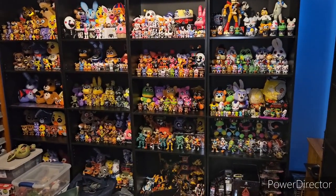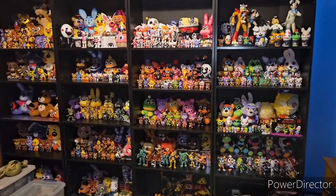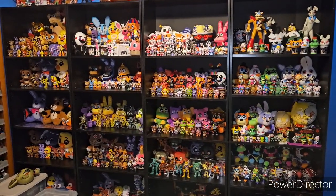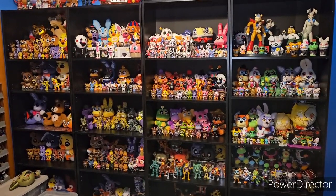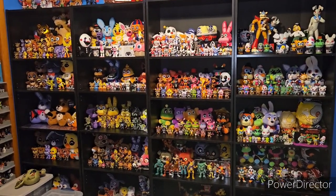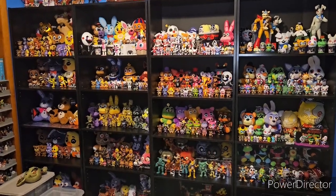Hello everyone, Fentyplush here, back with another video. Today we are going over, finally, my Five Nights at Freddy's 10th Anniversary August 2024 Room Tour. This is slightly incomplete. I'll probably do a TFB update on this afterwards. But yeah, without further ado, let's get into it.